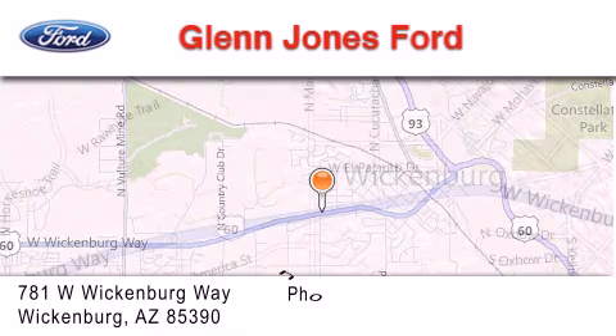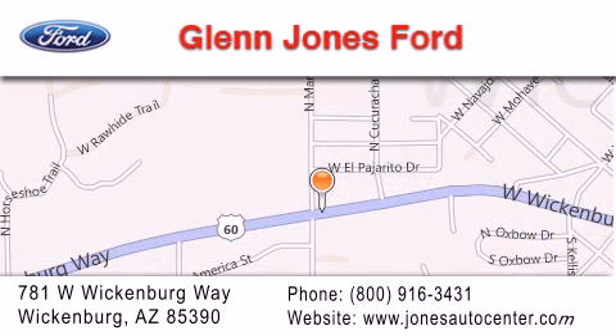If you have any questions, please visit our website, give us a call, or stop by our dealership. We are located at 781 West Wickenburg Way in Wickenburg.